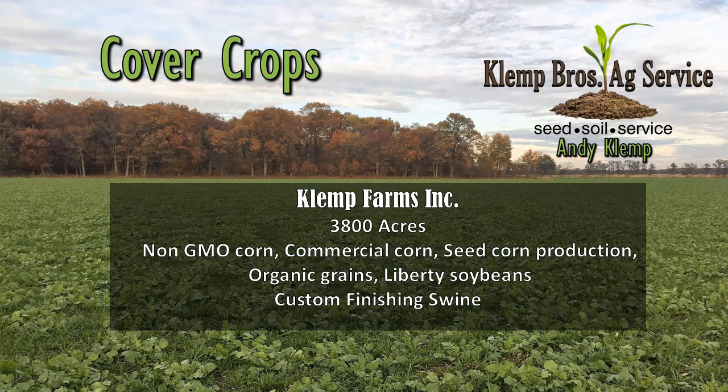Good morning. My name is Andy Klemp. I'm kind of local — I actually live in downtown Valparaiso, but I farm in Wheatfield, DeMott, Madairieville, and Rensselaer with my dad, my uncle, my brother, and a couple other helpers. So Klemp Farms, Inc., that's us.